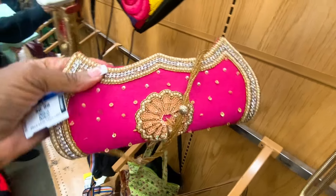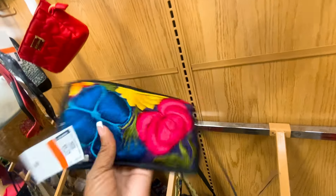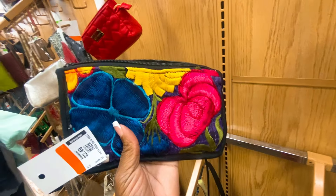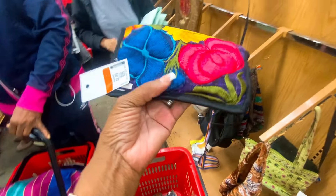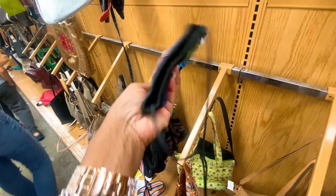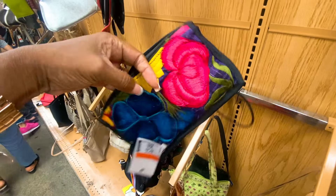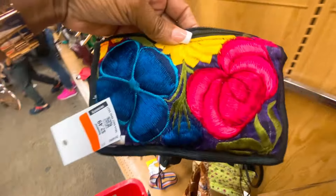Another embroidery stitch pouch, just gorgeous with these details. It's crowded — extra crowded! This one is cute, I don't see a name on it but it's $2.49 half off so I'm just gonna get this one too.